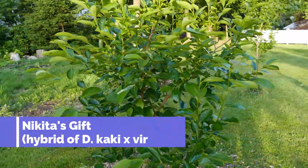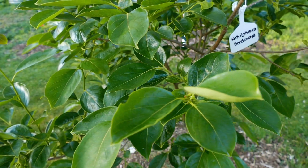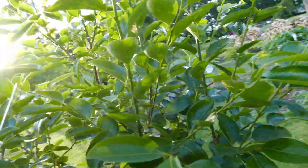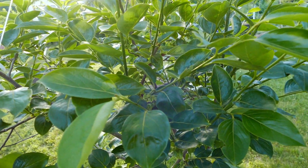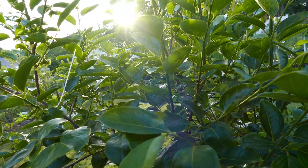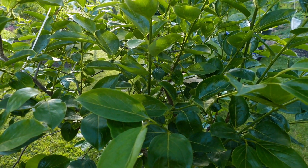This is Nikitskaya Bordovaya — Nikita's Gift — which is a hybrid of American and Asian persimmon. You can see by the leaf that it is more Asian than American. It's about 75% kaki persimmon and 25% American persimmon. The American persimmon lends it a little bit more hardiness in the northern climate than you'd get from an Asian persimmon. It does ripen its wood a little bit better for dormancy to get through our winters here in Massachusetts, unlike Asian persimmons which require longer summers.